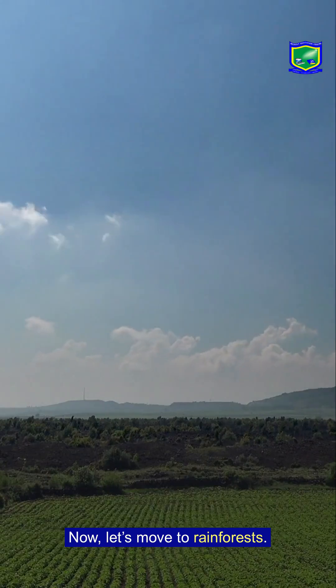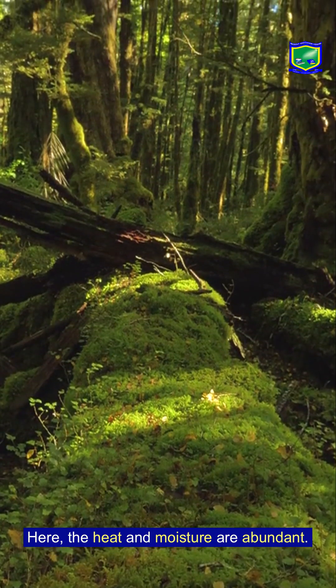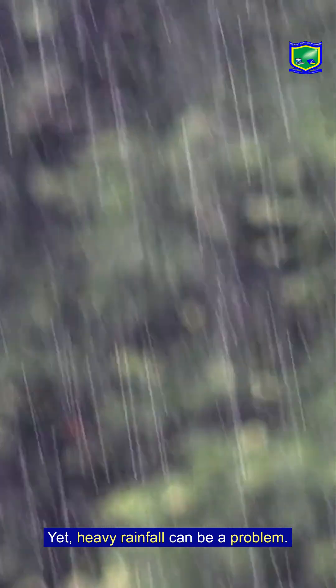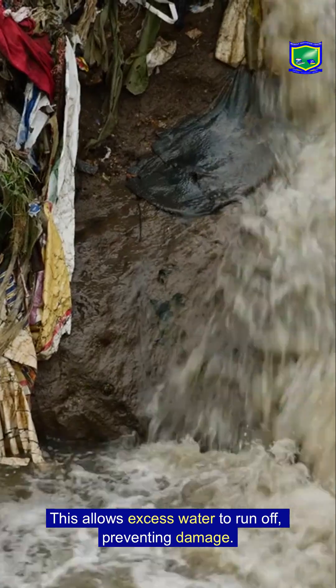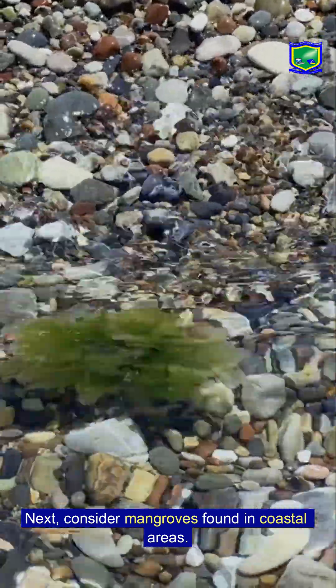Now let's move to rainforests. Here the heat and moisture are abundant, yet heavy rainfall can be a problem. Many rainforest plants have drip tips on their leaves, which allows excess water to run off, preventing damage.